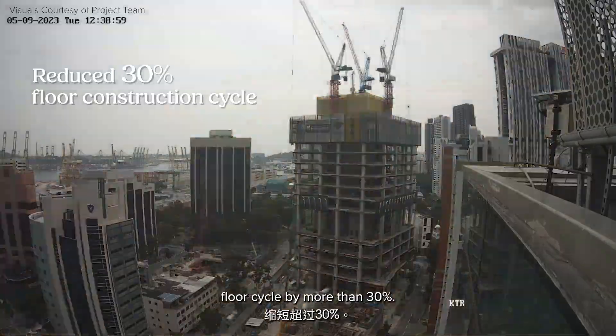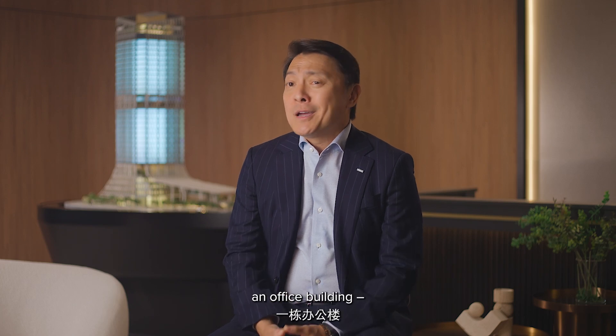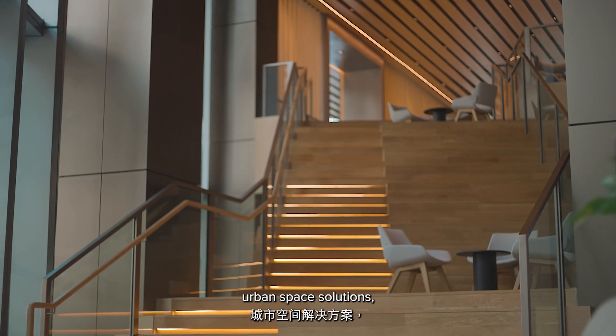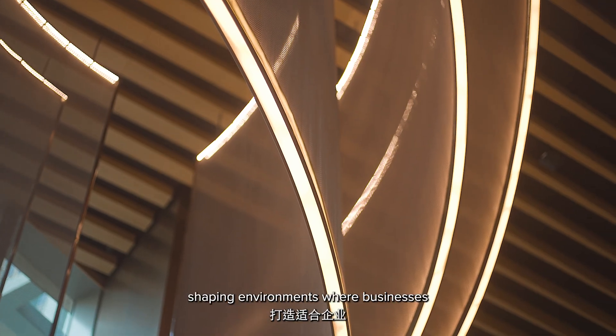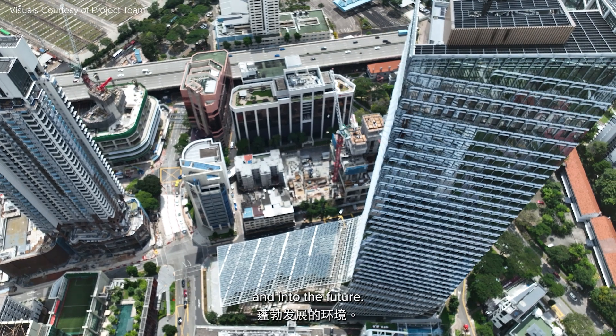This change significantly improved productivity, cutting the construction floor cycle by more than 30%. Keppel South Central is more than just an office building — it offers innovative, flexible and customer-centric urban space solutions, showcasing how we are shaping environments where businesses and individuals can thrive today and into the future.